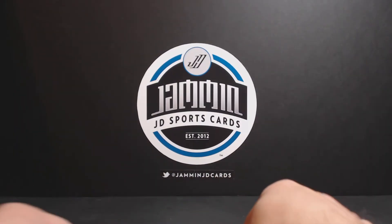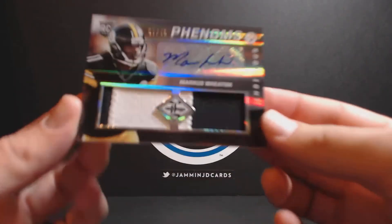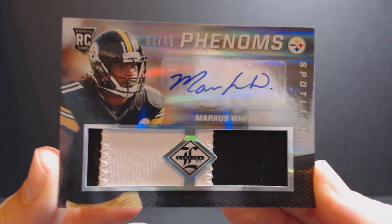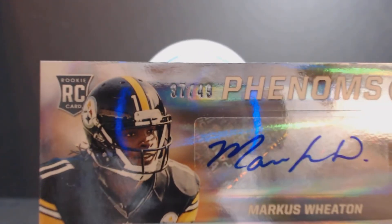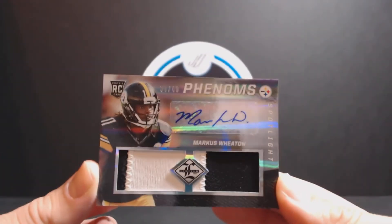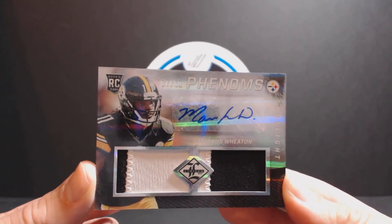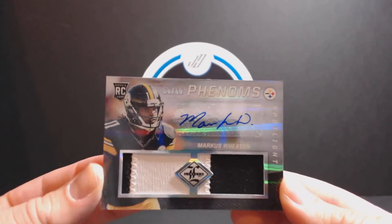And the last card — another nice patch. There you have it. Marcus Wheaton, Jersey Auto, 37 of 49. So that's a nice little short print there. Spotlight. That's pretty cool — that's a nice patch there.